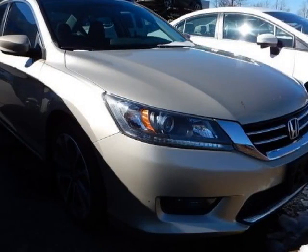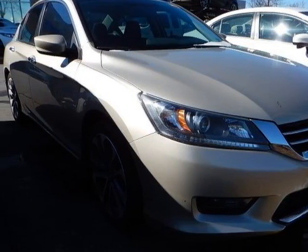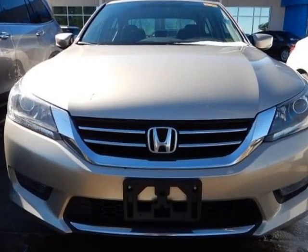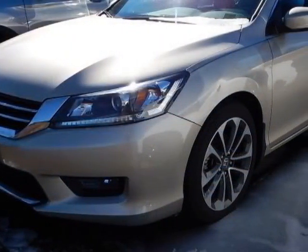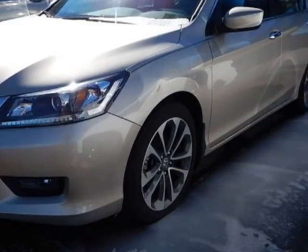Look at this certified pre-owned 2014 Honda Accord sedan. Carfax has certified this Accord sedan as having one owner. This Accord sedan has just under 13,500 miles.